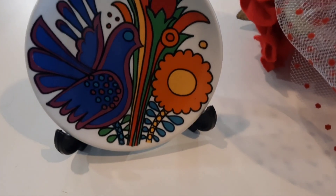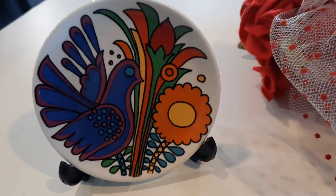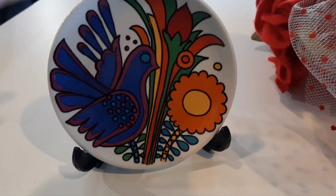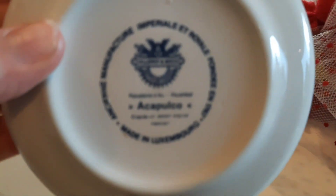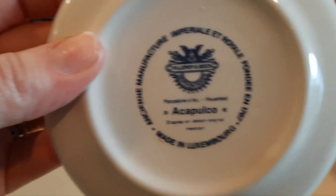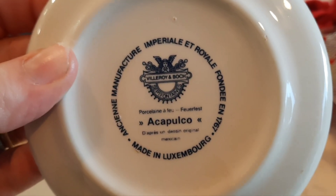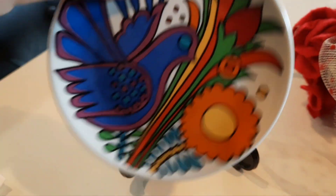Last but not least, that I purchased from the Central Flea Market, is this Villeroy and Boch plate. And it's just a little cutie. And it came with the little stand, which I thought was neat. And it is Acapulco — am I saying that right? Acapulco, made in Luxembourg. Villeroy and Boch. So that's very, very cool.